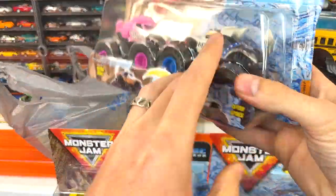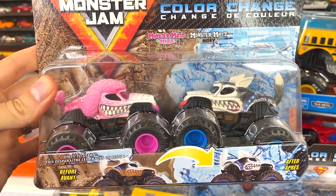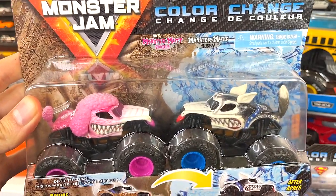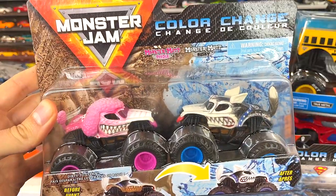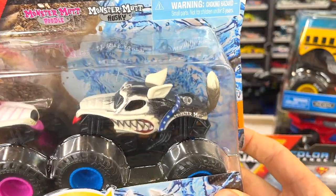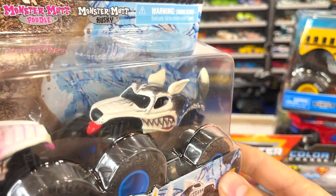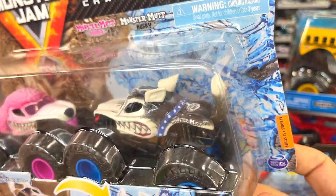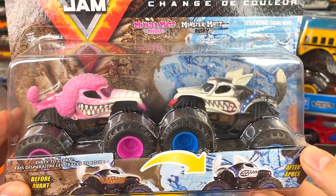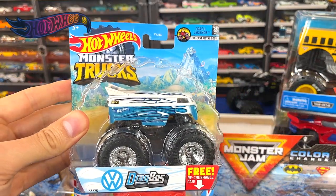Next, a couple more I picked up — this brand new Monster Jam color changer set with Monster Mutt Poodle and Monster Mutt Husky. I was super excited to find this. It's in the same series as the previous one — I believe it's series 15 for the two-packs, but leave it in the comments if I'm wrong. These are always pretty quick on the track. I really like the Husky version — it's cute, my girls love it, and of course they love the little tongue sticking out. Great decos and really unique castings with the tails. The Monster Mutt Poodle is very popular here at Kit Racing — glad to have these two in the collection.